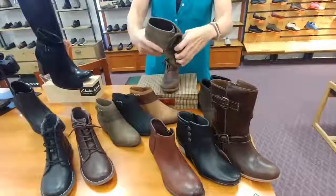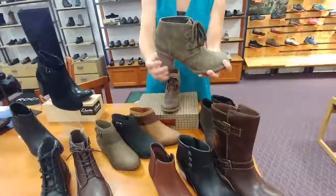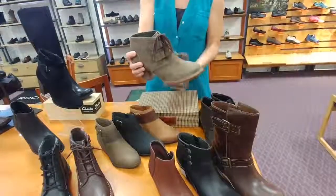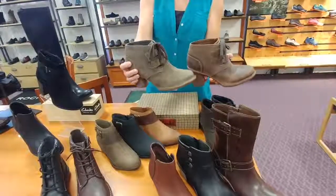The gum rubber sole makes it very flexible, so it's going to bend naturally with the foot. It's also going to absorb a lot of the shock. This looks super cute with leggings on, jeans, and it looks really cute with even skirts with tights on.